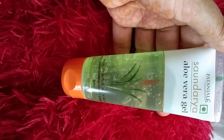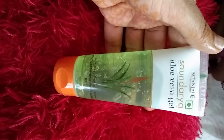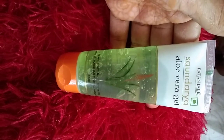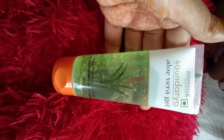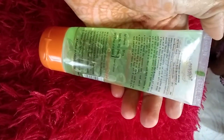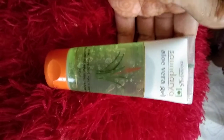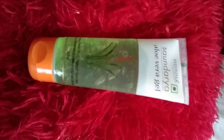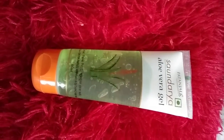In your skincare routine, first use a face wash and toner, then aloe vera gel as a moisturizer. Friends, it is a really good aloe vera gel. The price is very affordable - it is available for 45 rupees, and a bigger size is also available for purchase.